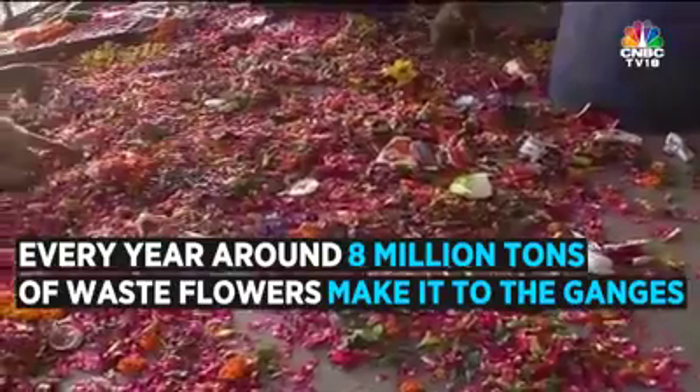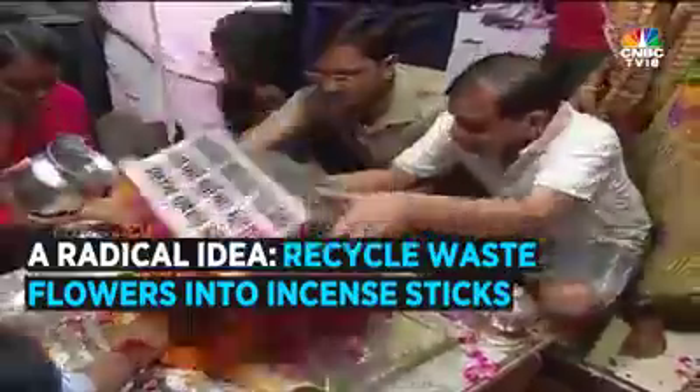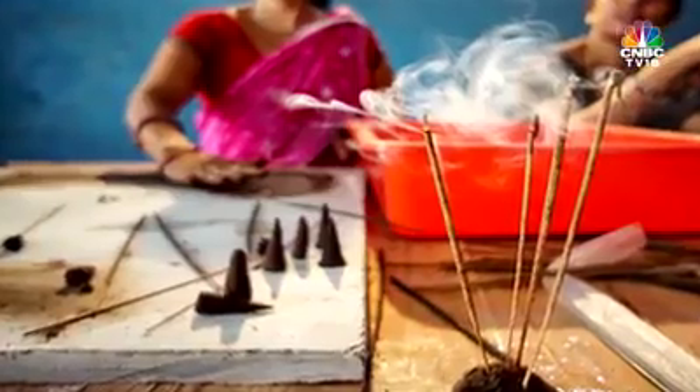Every year we Indians put in about 8 million tons of waste flowers in the Ganges. We had this radical idea of why not make something out of temple waste flowers. And we started collecting these waste flowers and converting them into incense sticks.